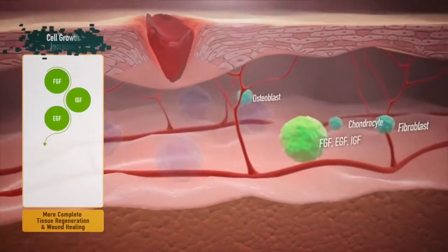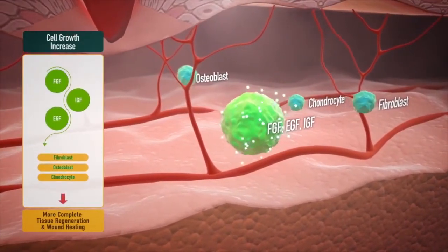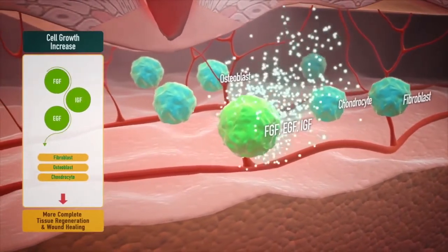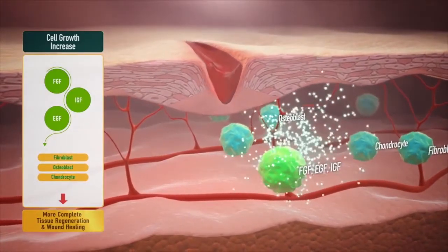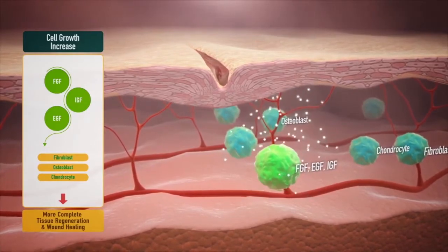Second, stimulating fibroblasts, chondrocytes, and osteoblasts by promoting the secretion of various cell growth factors such as FGF, EGF, and IGF, which not only promotes cell proliferation, but also induces collagen and non-collagen substances for the generation of normal tissues.